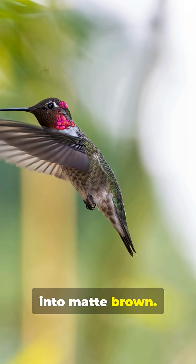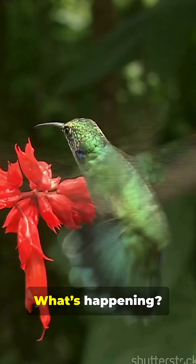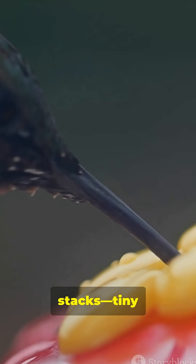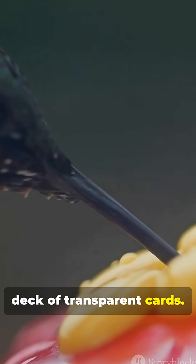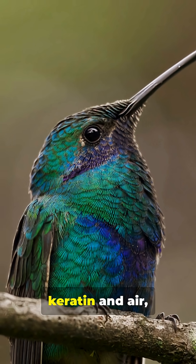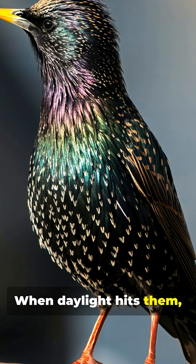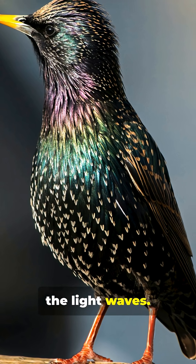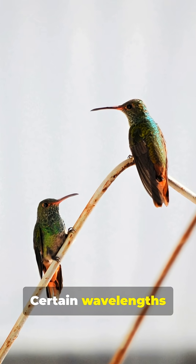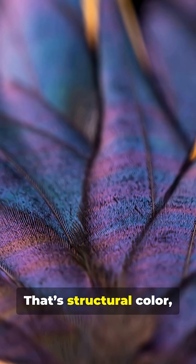Same feather, same bird, different angle. What's happening inside each feather are microscopic stacks — tiny platelets like a deck of transparent cards. They're made of keratin and air, layered just right. When daylight hits them, the plates bend, bounce, and interfere with the light waves.